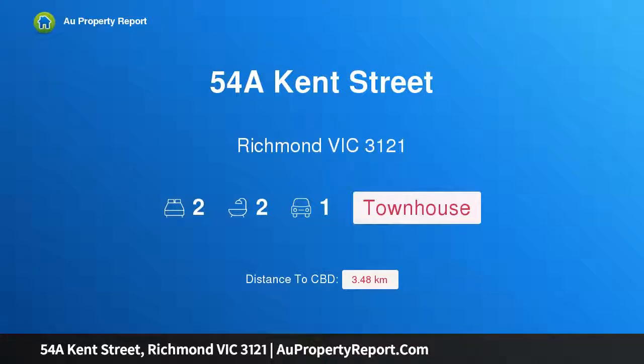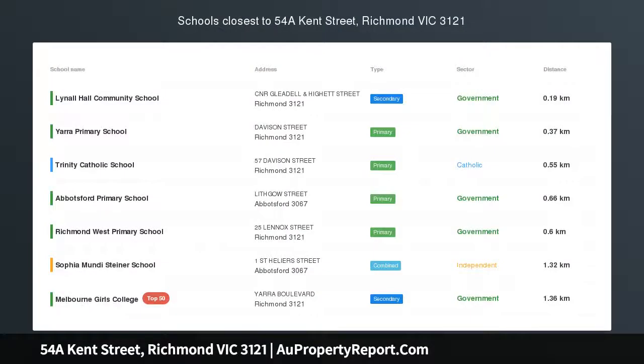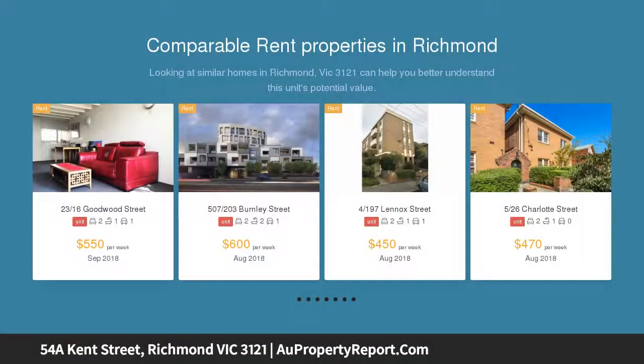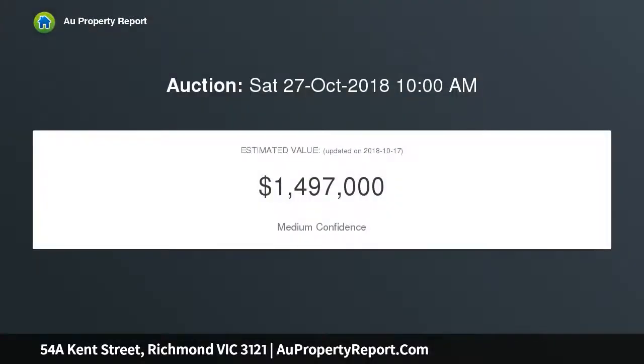I am glad to introduce property 54a Kent Street, Richmond, Victoria 3121 — an oversized living space offering a sun-bathed sanctuary of style, revealing clean modern lines in a sensational inner urban location. This newly transformed townhouse offers 170 sqm of luxe living and outdoor entertaining terraces, all on its own title with no owners corporation, customized for your enjoyment.